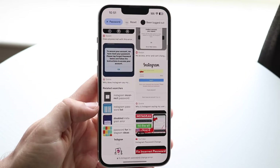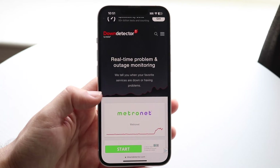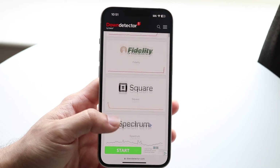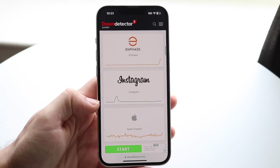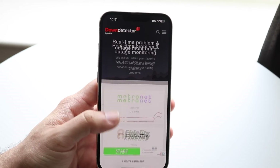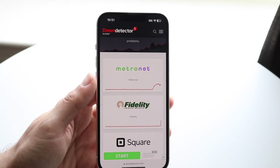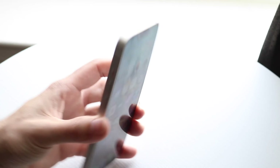If it's not one of those things, it's usually due to Instagram just being down — so it's not even really your fault and there's not much you can do. You can check by going to a website like downdetector.com or isitdownrightnow.com. If Instagram is down, you'll see a big spike on those sites, meaning you're pretty much just going to have to wait it out until they fix the problem.